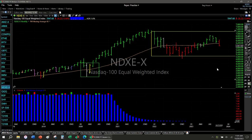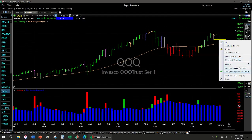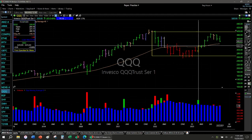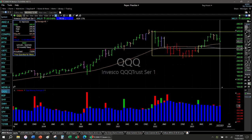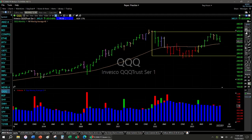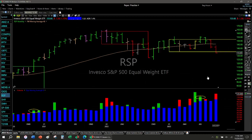Equal weighted Nasdaq going nowhere sideways. QQQs going sideways — this is a yellow bar buy signal. Move it up, now it's come back down. Your exit would have been the bottom of that bar there. It's not off that much, but to me that's the trade where it's time to move on.